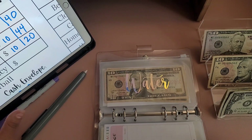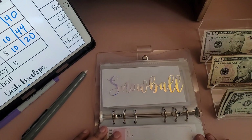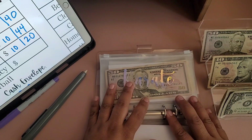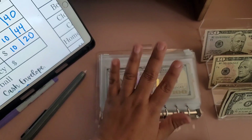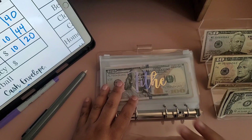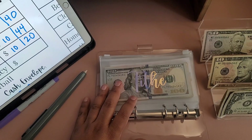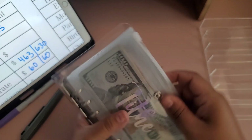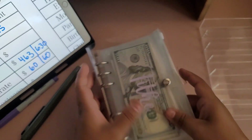I see that extra $50 here that wasn't supposed to be there — I forgot to add it to tithe. I'm going to go ahead and add it in and update it. Alright, added the missing money and we are going to finish up.